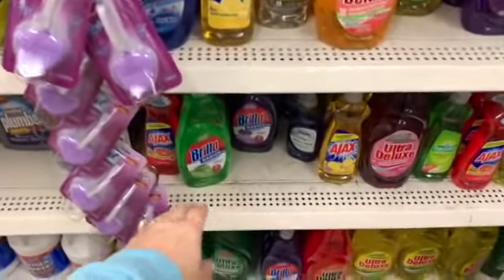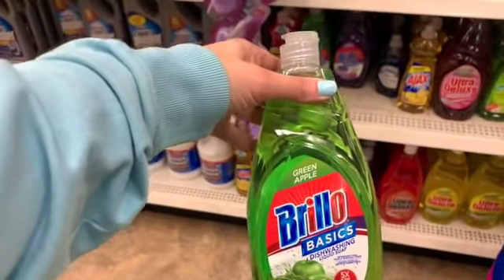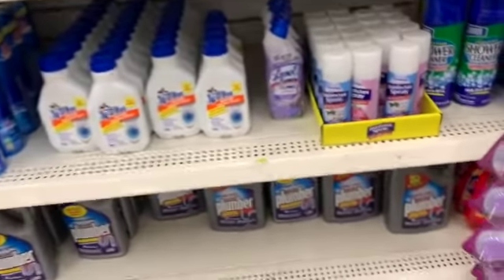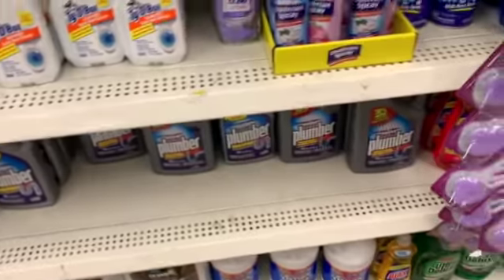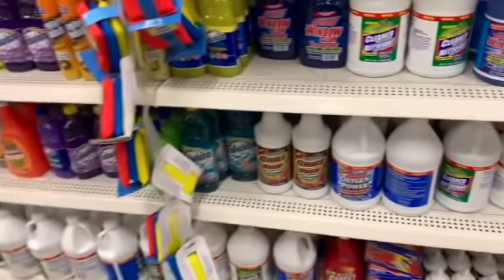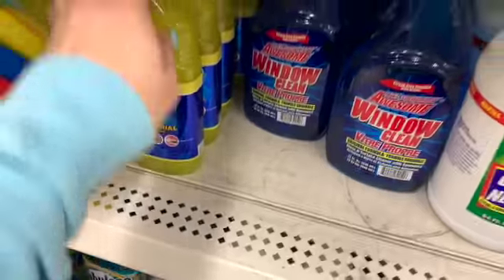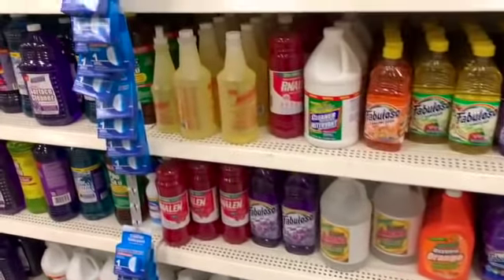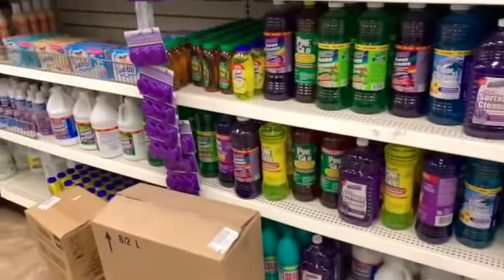I recently purchased the Brillo Basics dish soap in all three scents — orange, apple, and lavender — but I haven't tried them yet. I bought all three to try for you guys. I think this lavender field scent is new. The little disinfectant sprays are still here. There's a housekeeper on TikTok that recommends this — she says she loves the antibacterial Fabuloso multi-purpose cleaner. The Pinalin is still here, I love how this smells — the floral bloom. I bought two of those about a month ago.